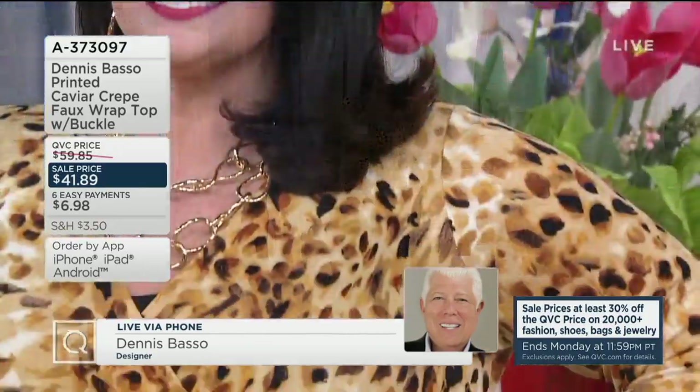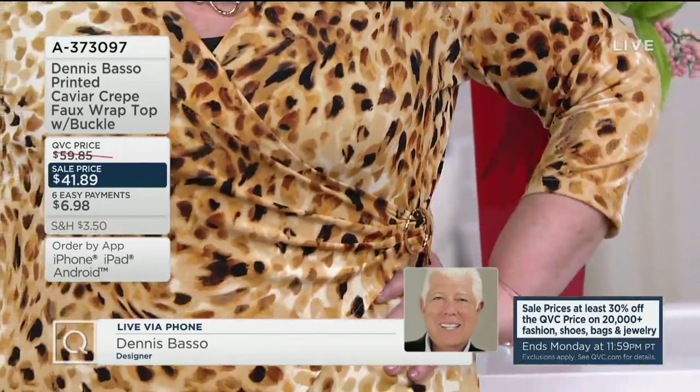We're looking at it on Maria and Dennis. You'll see that at home in a hot second, but this has a lovely drape to it. It's on six easy payments of $6.98.